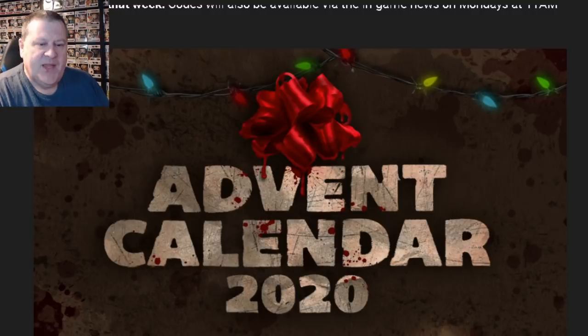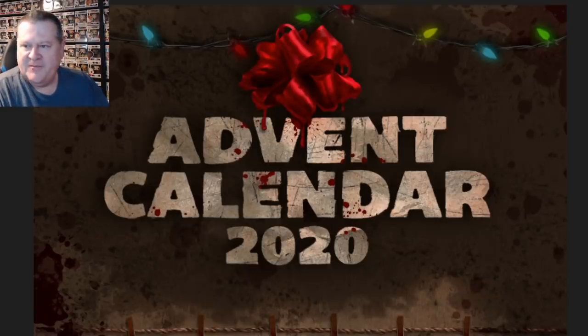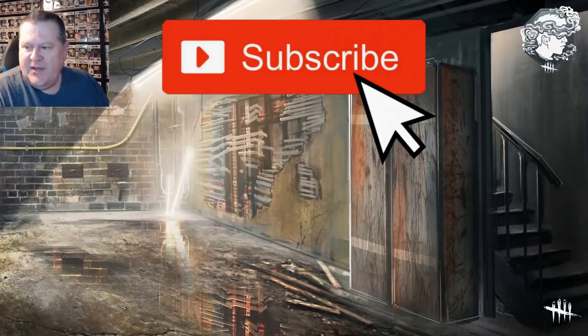Obviously I'm going to keep on top of this, and as we get more information about what's available when, I'll make sure to let you all know so you can log in and not miss out. I'm pretty excited about this — I like this daily log-in reward thing, it should be fun. Let me know what you all think about this Advent Calendar. Do you appreciate the fact that we're going to be rewarded for logging in every day? Whether it's cosmetics or probably blood points, in-game currencies — it could be shards, we don't really know, but at the very least it'll most likely be blood points. We don't have long to wait — just about a week now.